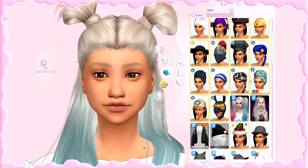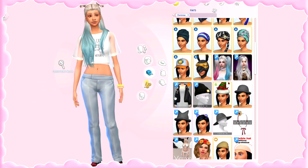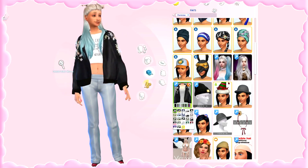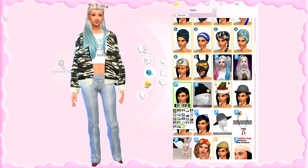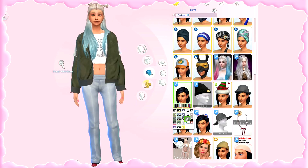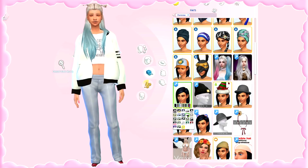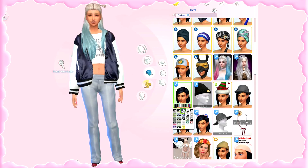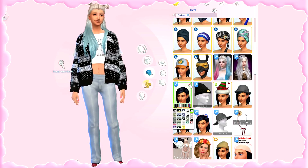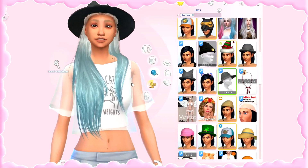Moving along to the hats category — one thing I love, which isn't really a hat but is this jacket by Marigold. I absolutely love it. We have it in a ton of different patterns and it's so pretty. I use this a lot — I feel like an outfit is sometimes too plain and a jacket is always my way to go. I always give my sims jackets when I have the chance. I also really like this hat by Toksik — it's really pretty.